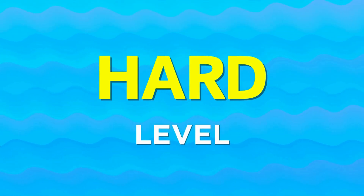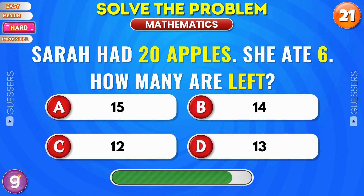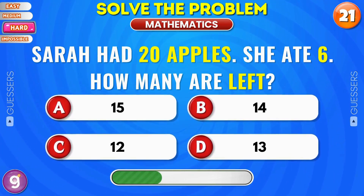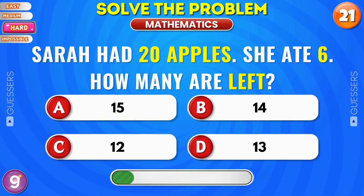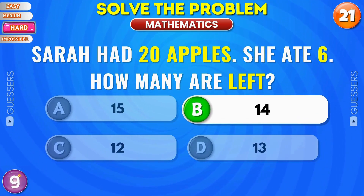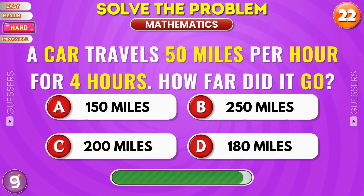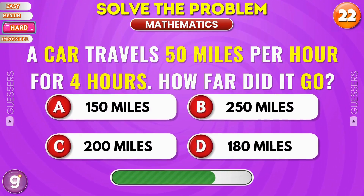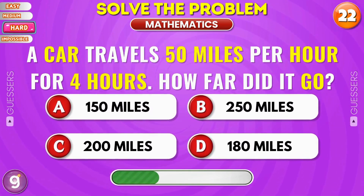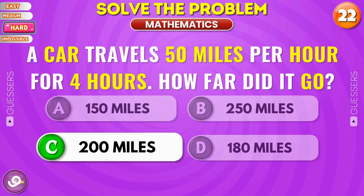Hard level. Sarah had 20 apples. She ate 6. How many are left? Correct, 14. A car travels 50 miles per hour for 4 hours. How far did it go? 200 miles.